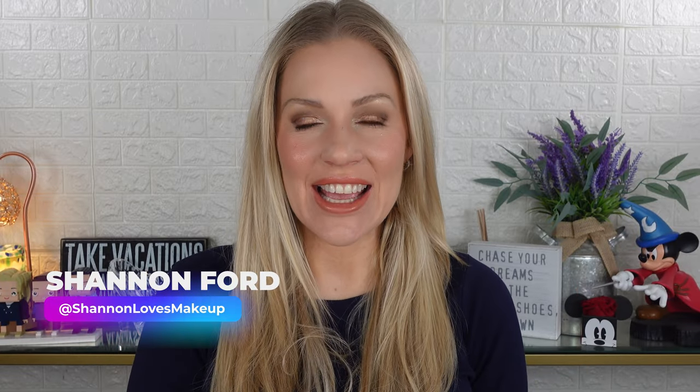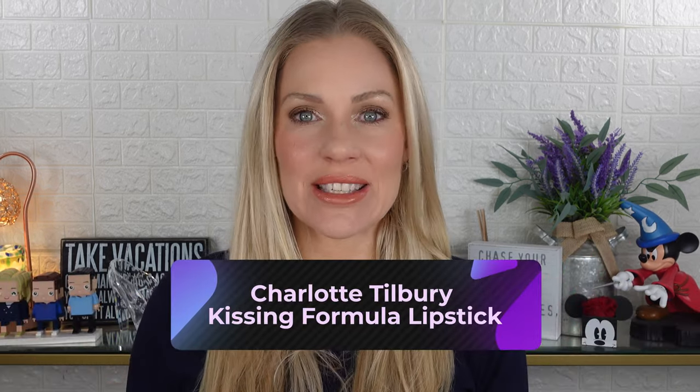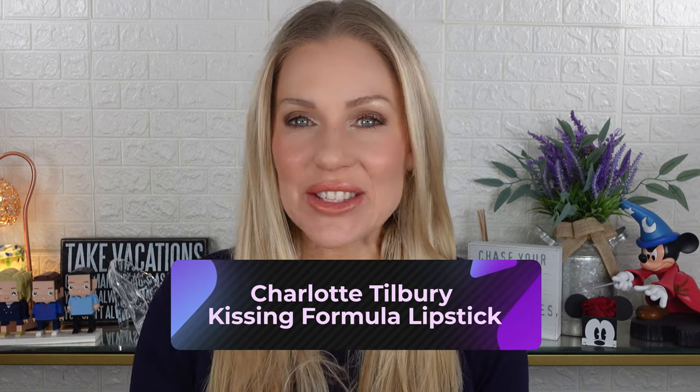Hi everyone, it's Shannon and welcome to today's video. Today we're going to be talking about the Charlotte Tilbury Kissing Formula Lipstick. I have been talking about doing this video, mentioned I wanted to do it for a while now and I'm finally getting around to doing it. I have 25. They have been accumulated over time and some were gifted to me by the brand. I did receive the new pink ones from the brand, but a lot of these I have purchased myself.